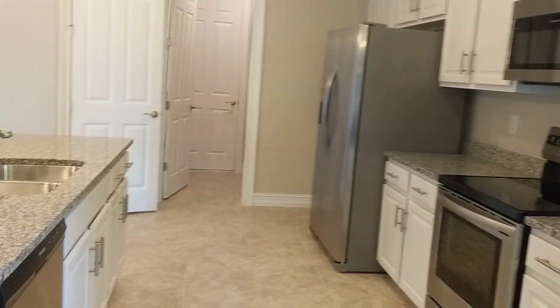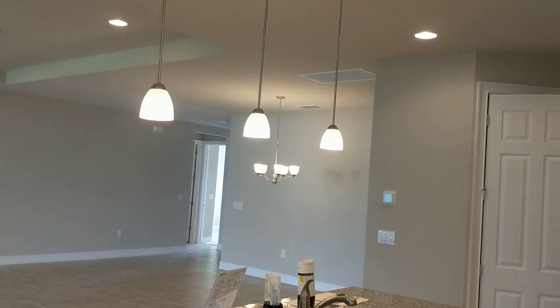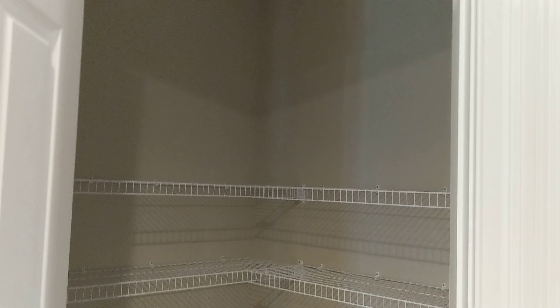Including the dishwasher. No washer and dryer of course. Laundry room.